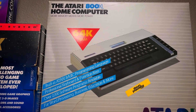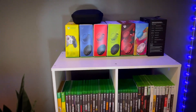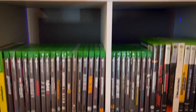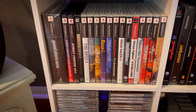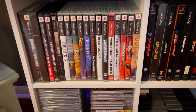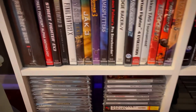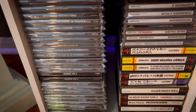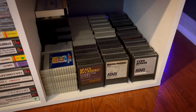Alright, let's get it started! Okay guys, here we are. If we go down here we'll get into the PlayStation 2, PlayStation 1 including all imports that I have, and then my Atari collection.